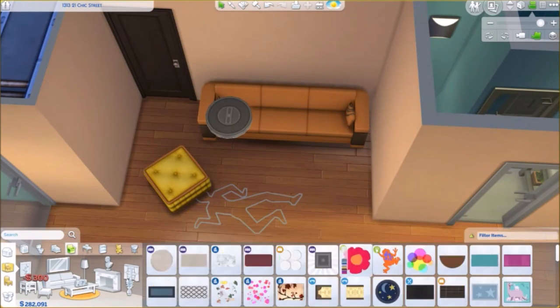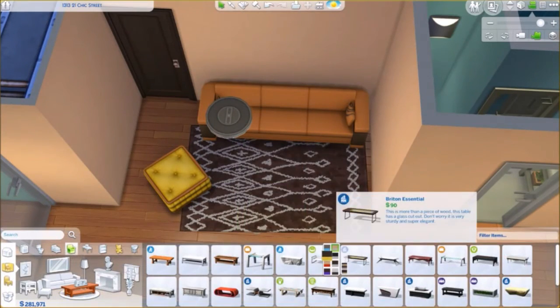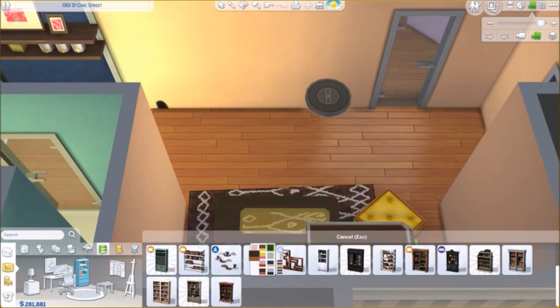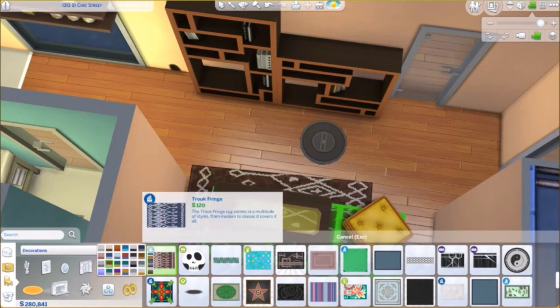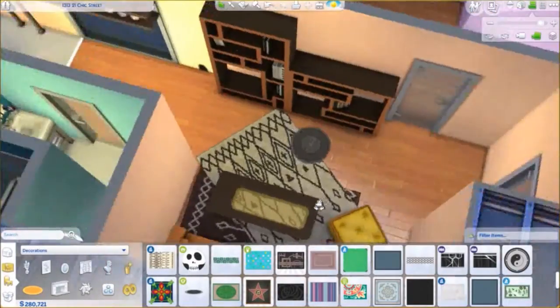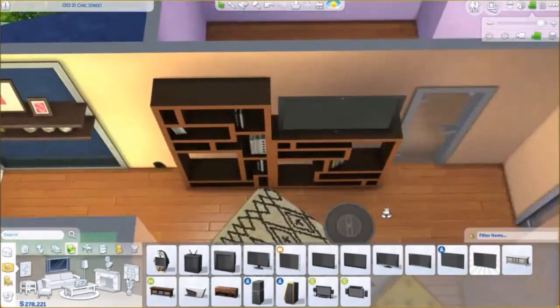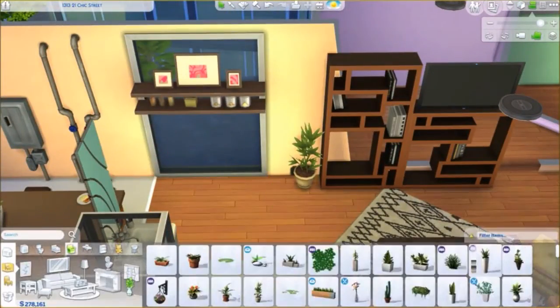I was having some issues because I totally forgot that in the living room the door is there and sims need to get through, but I managed it in the end and did it the right way. Everything is working — I play tested the apartment and it worked fine.